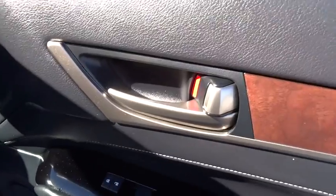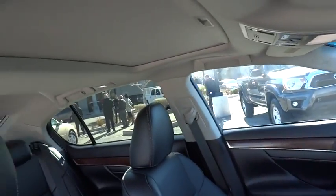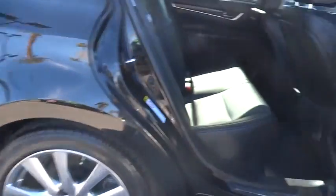Keyless entry, stability control, traction control, power passenger seat, steering wheel audio controls, backup camera, anti-lock braking system, Bluetooth, leather-wrapped steering wheel, moonroof.